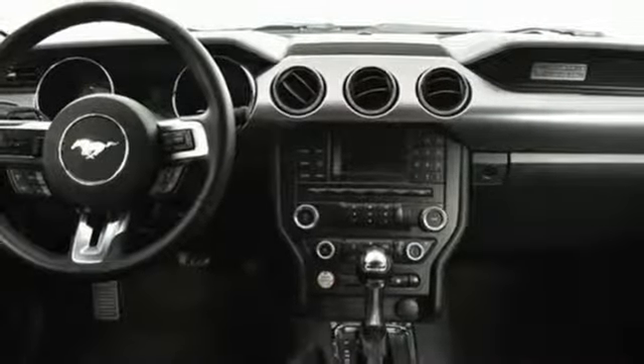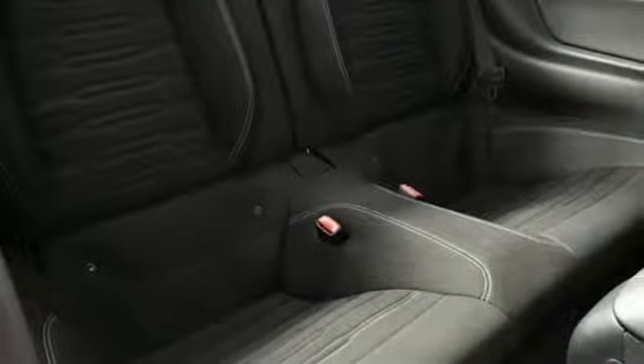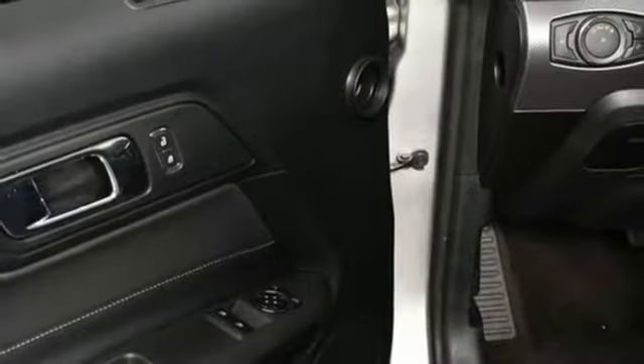It also features an intercooled turbo inline four-cylinder engine, active grille shutters, gas pressurized shocks, and doors and push-button start proximity key.